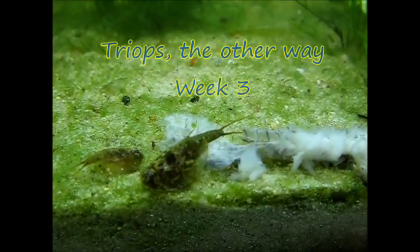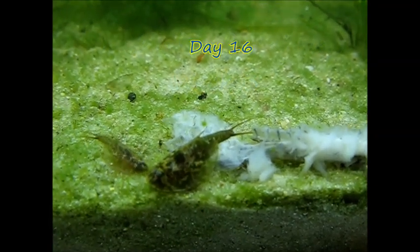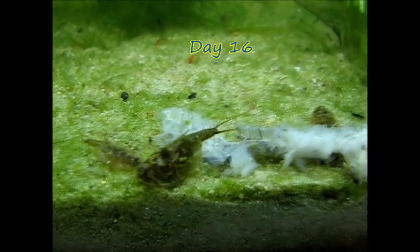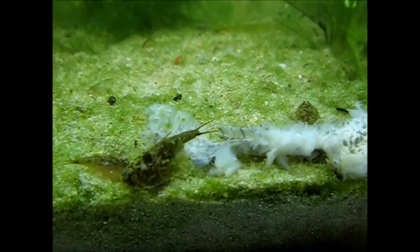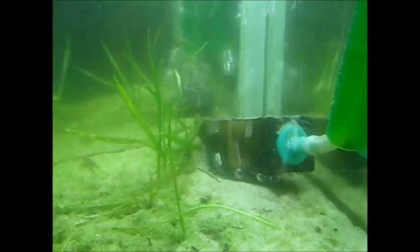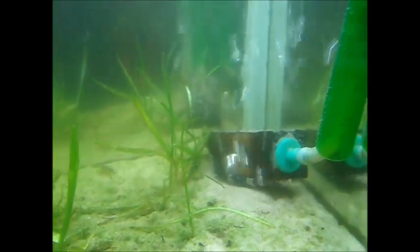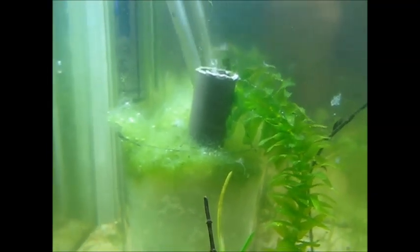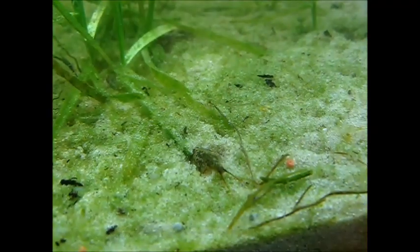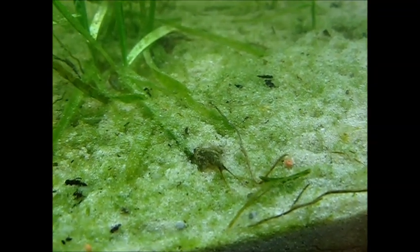The triops keep on growing — this is the largest at the moment, and of course they get hungry, so I've put in this piece of fish and some came and started feeding on it. The water is a little bit cloudy today, and before I refresh I have put in this extra air stone, and I hope it will bring all the rubbish and floating parts to this filter. They really love to dig.